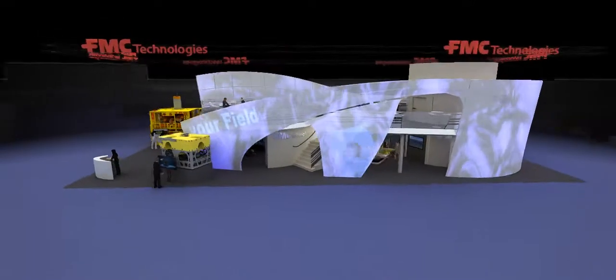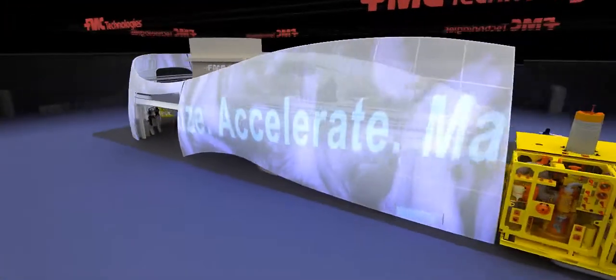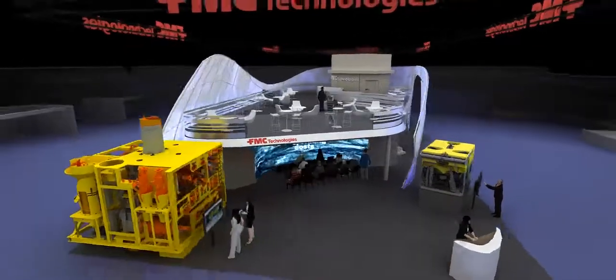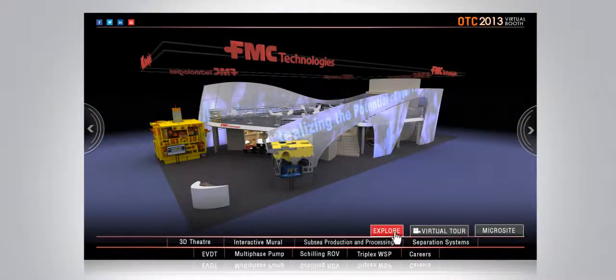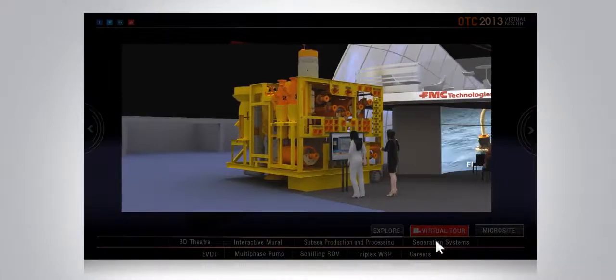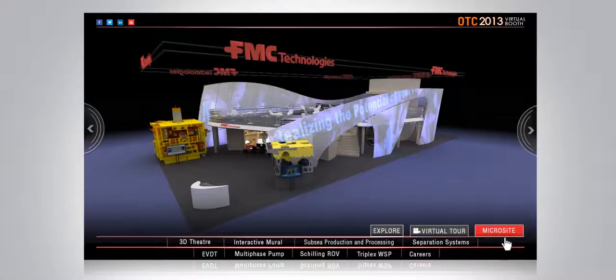To showcase these exciting new technologies, we have commissioned a dynamic and interactive new booth. Let's take a closer look at how we can optimize, accelerate, and maximize your production and flow rates. After this quick overview, just click on 'Explore My Own' to navigate through the booth to see the products you are interested in, take the virtual tour to listen to the full booth tour, or take me to the microsite for more detail on the technology and solutions.